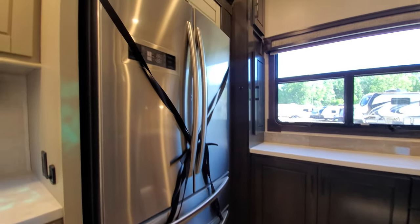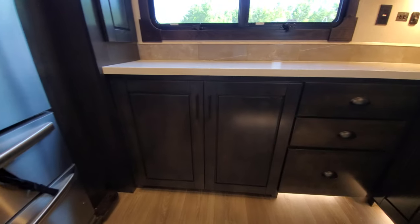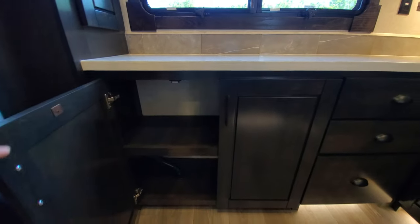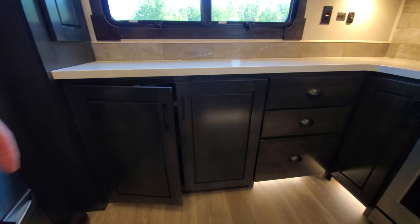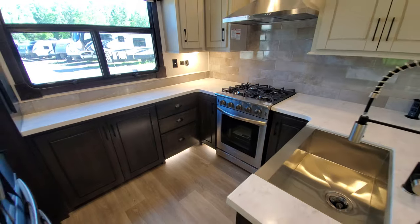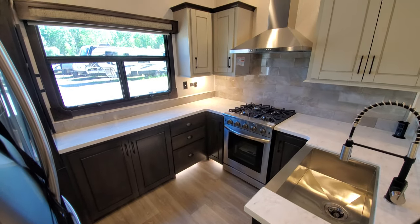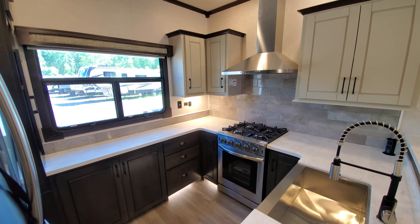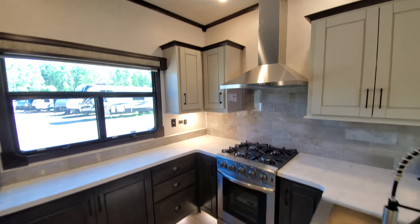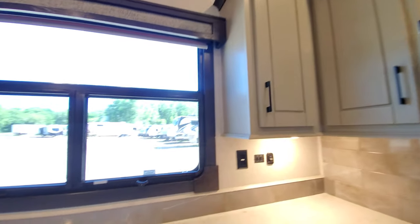Huge fridge with the freezer built in and an ice maker. Again, all these cabinets are soft-close. Notice these colors are different — kind of a nice contrast. Real tile backsplash. Huge stove and oven, beautiful range hood, and a good-size back window.